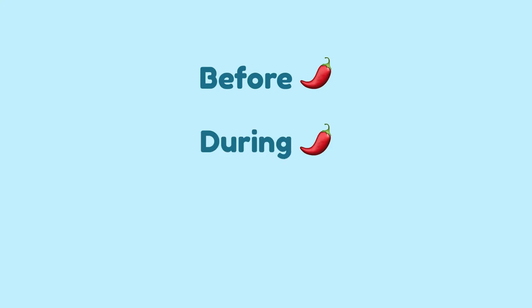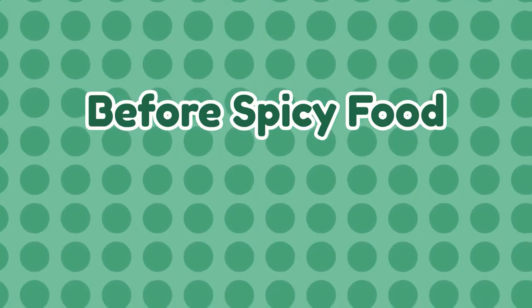Let's lay out our strategies for this battle in three sections: before, during, and after spicy foods. Before spicy foods, the key word is protect.